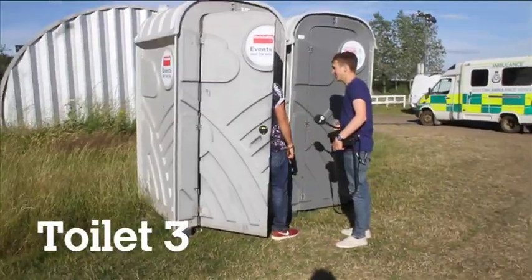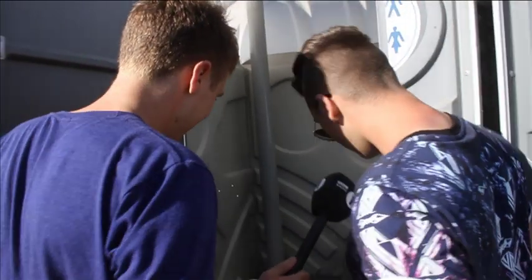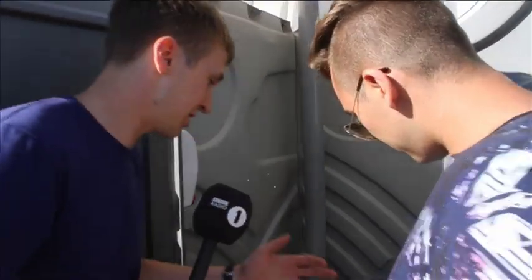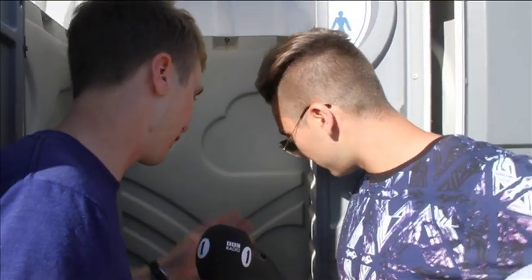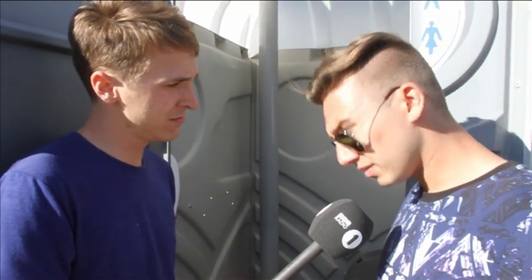Final one then, just outside the BBC Introducing stage. Let's see what it's like. Oh man. Unbelievable. This is top quality toilet. We've got not one but four rolls of toilet paper. It's the cleanest toilet I've ever seen. Ever. Final rating? 10, 10 out of 10. Unbelievable.